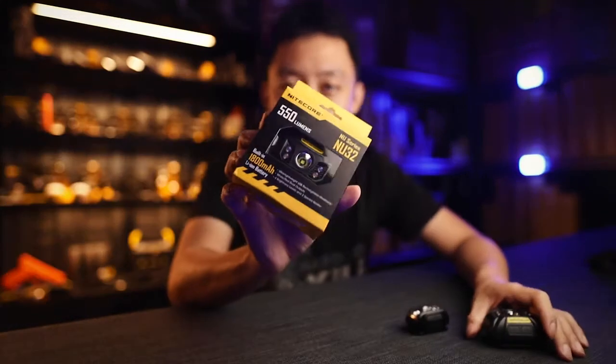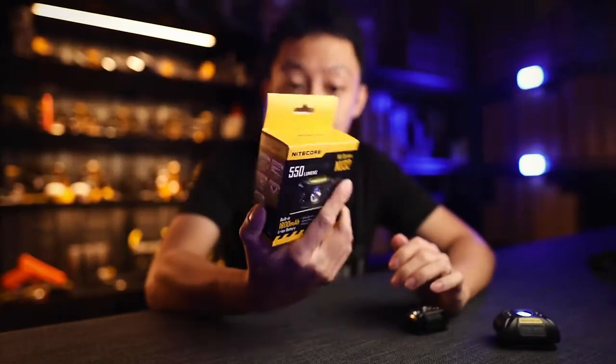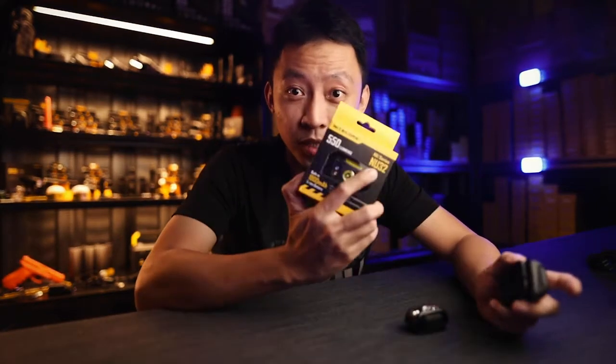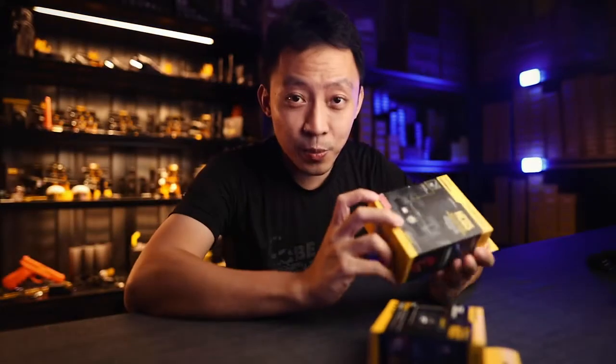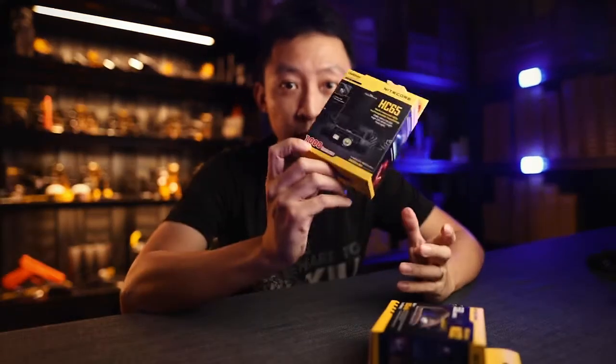He said he had a colleague with a NU32 headlamp that was really bright and could last 10 hours — which was true, the NU32 can run for 17 hours on 190 lumens. So amazed, he went into the shop to buy one. But instead of buying the same NU32 model, he asked for the brightest model. The shop owner, without questioning further, sold him the HC65, which at the time was the brightest headlamp at 1000 lumens.